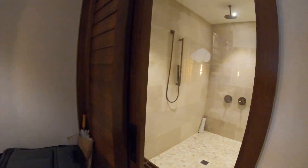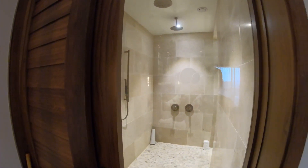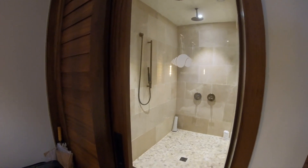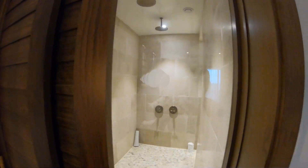The cool thing about this shower is that you can peek through it and watch your spouse take a shower. If you don't want to be seen or you want it covered, all you have to do is just slide over this louvered door right here.